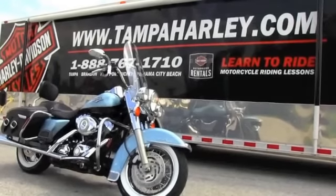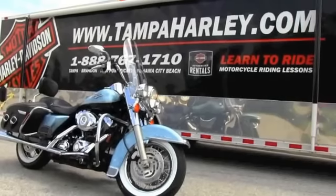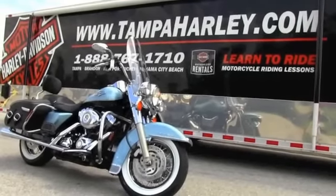You can check out this beautiful Road King and any of our other bikes at TampaHarley.com, and always remember to have a rockin' Harley day.